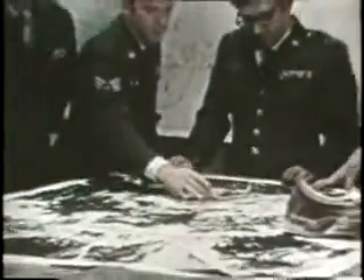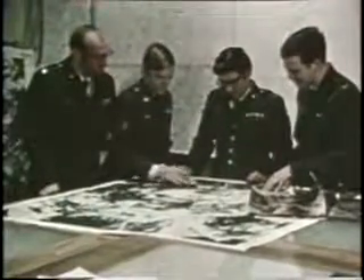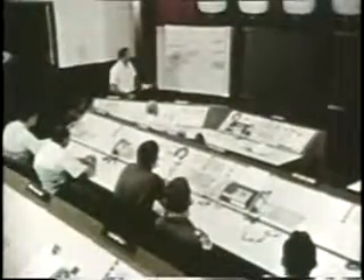Weather is crucial to defense planning and operations, knowledge of current conditions, and predictions of immediate and future conditions worldwide. Before the space age, real-time weather information from some parts of the world was totally unavailable to the Department of Defense.